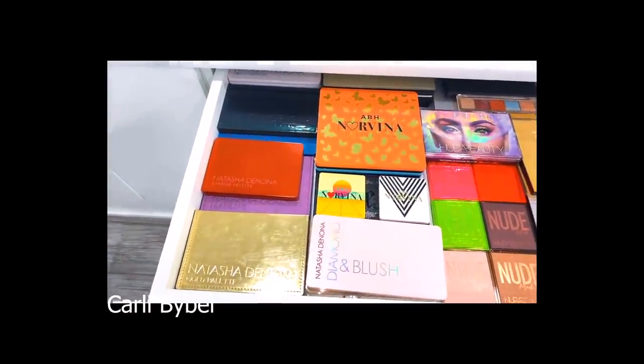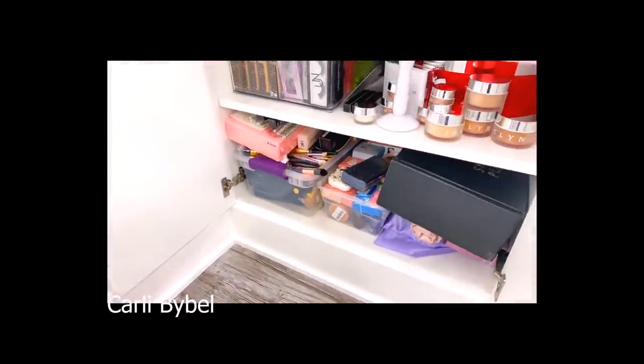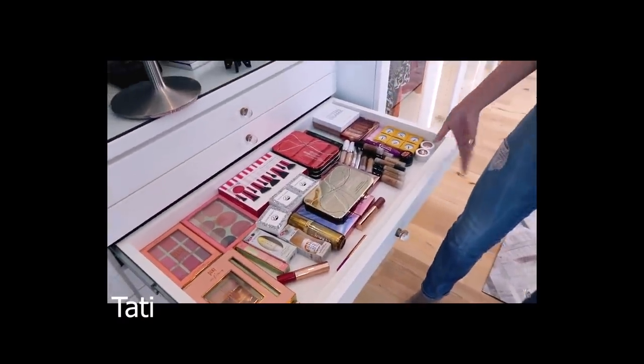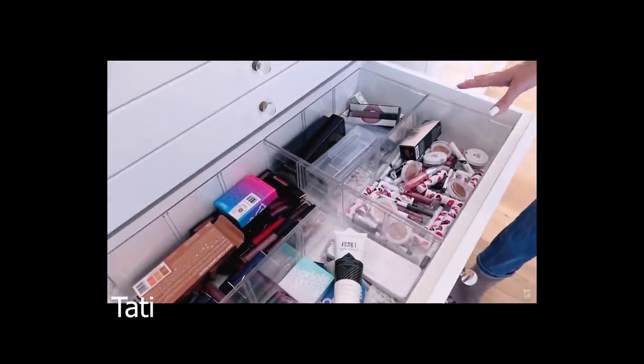I would buy way too much makeup. I was spending hundreds and hundreds of dollars monthly to buy new makeup products that I thought I needed because I just watched this monthly favorites video and this person who's amazing at makeup recommended this product. It got to the point where I bought so much makeup that I couldn't possibly finish it all in my lifetime — palettes, drugstore items, all of it.